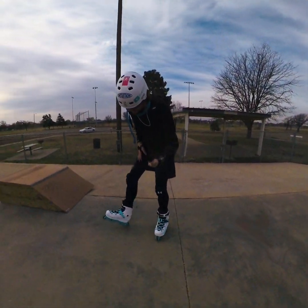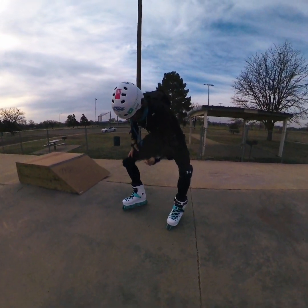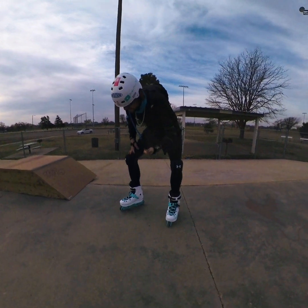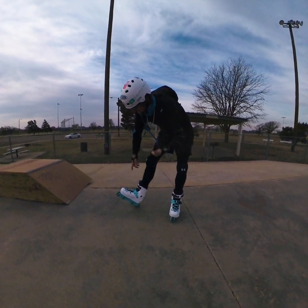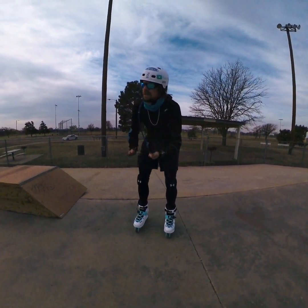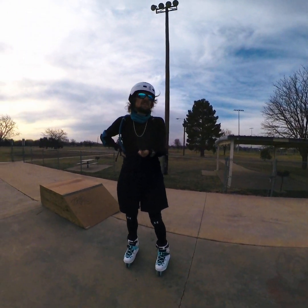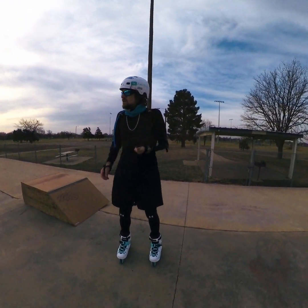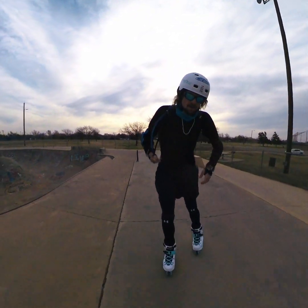I'm on my FR UFR skates today — this is only the second time I've had them on. I got the Caltech V2 flat frames, some Hazom 64 millimeter bullet wheels which I'm switching off for some 60 millimeter 50-50 wheels, some actual aggressive wheels, once they come in from the mill.